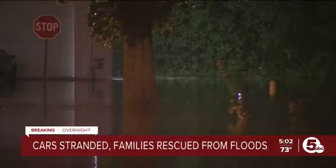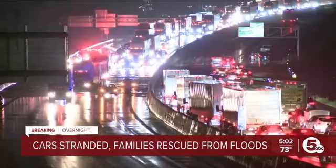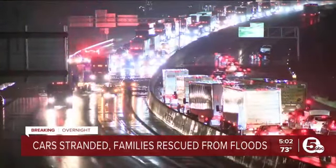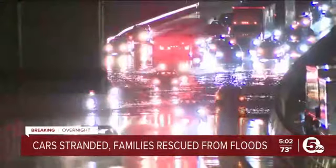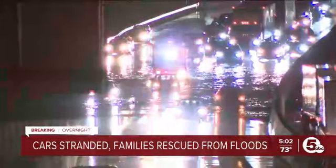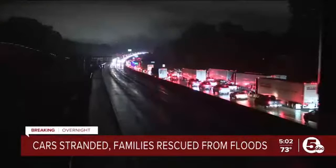Take a look right here — this is I-76 at Barber Road. Cars are in park, stuck in that standing water. Some attempted to drive through; others just stalled out with their hazards on. At one point, we watched an ambulance carefully drive through this area.